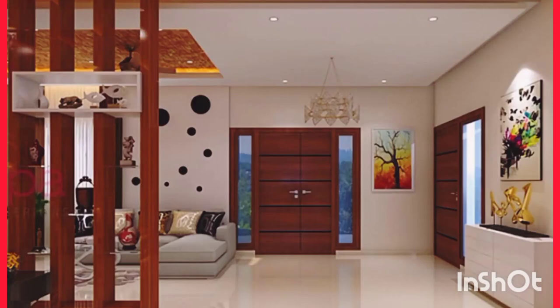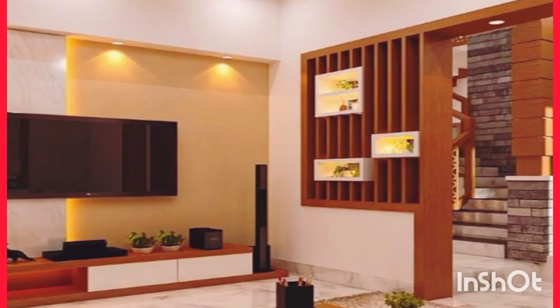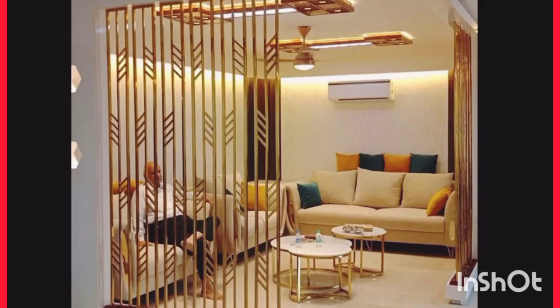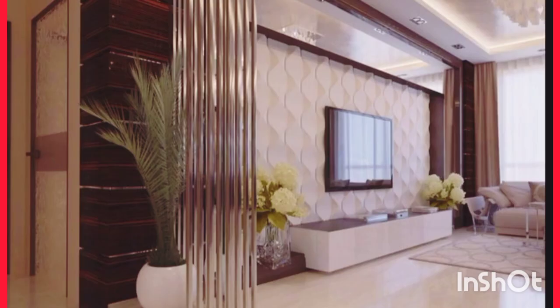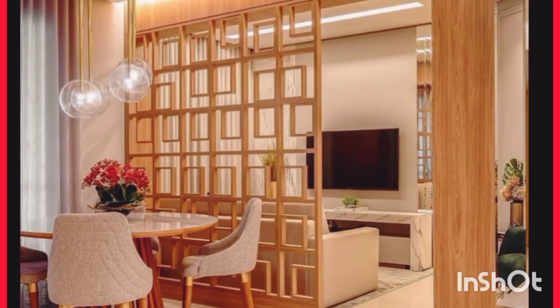Today we'll be discussing the Essential Room Divider Buying Guide. If you're in the market for a room divider, you may already know there's a tremendously wide selection of styles, sizes, and colors to choose from. This room divider buying guide will attempt to cover every type of room divider imaginable and allow you to make a more informed buying decision.